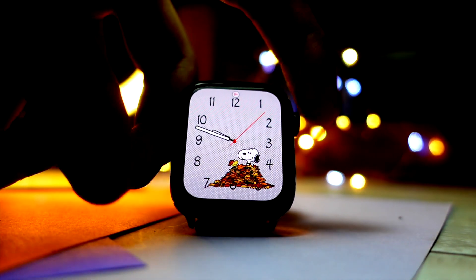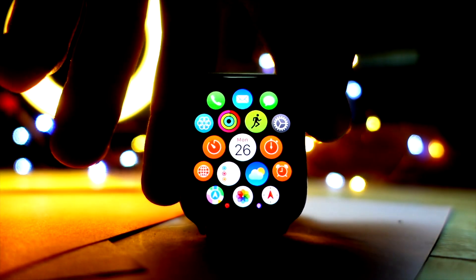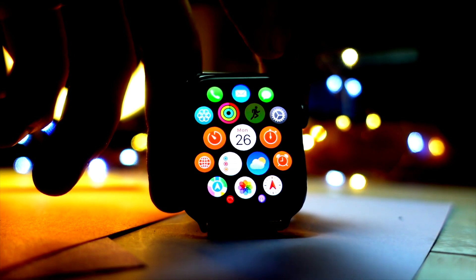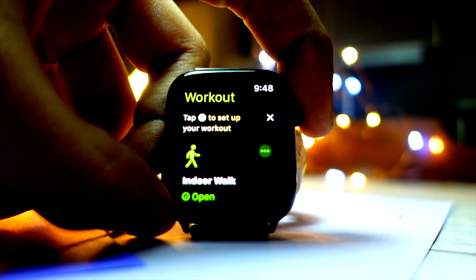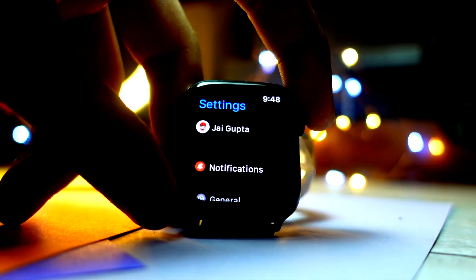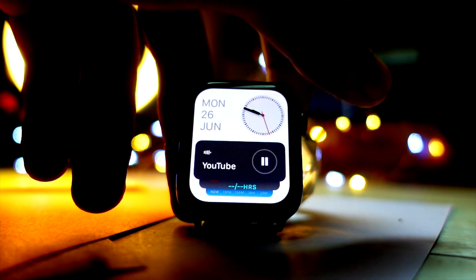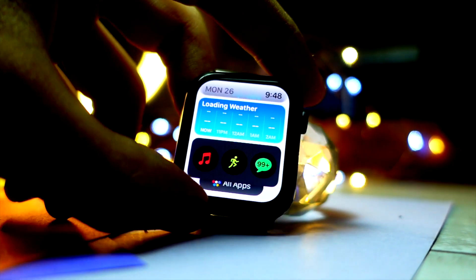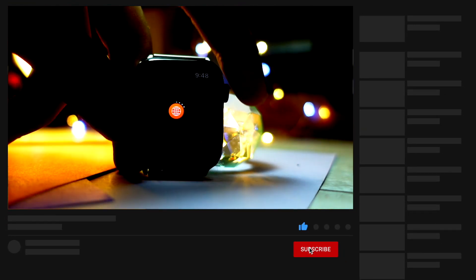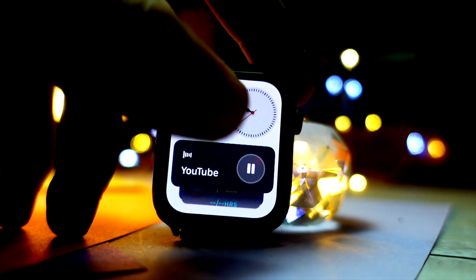Public betas always get us excited, so let's recap and talk about what's new. WatchOS 10 public beta brings really big changes — it is one of, if not the biggest change to WatchOS since its release. It has already become my favorite OS release from this WWDC, after VisionOS. I like it even more than macOS or iOS.